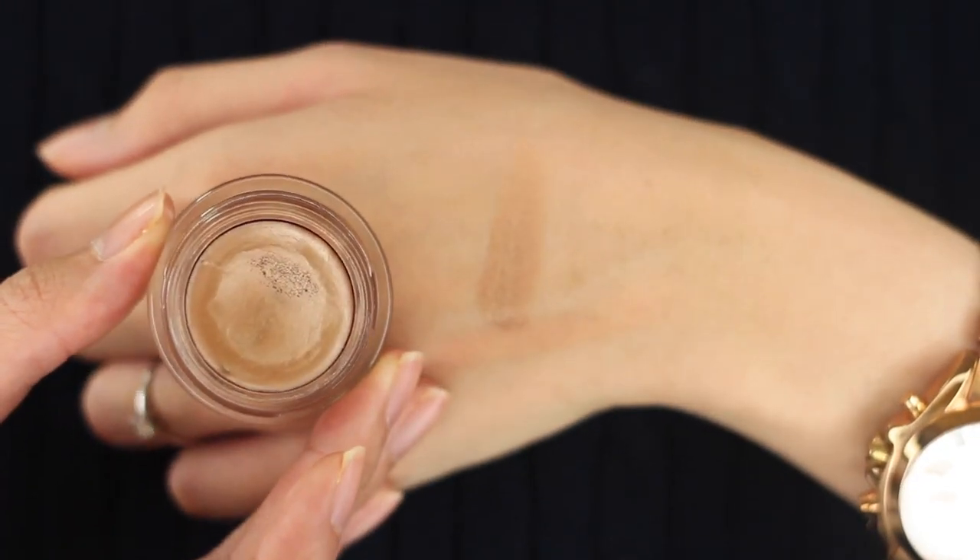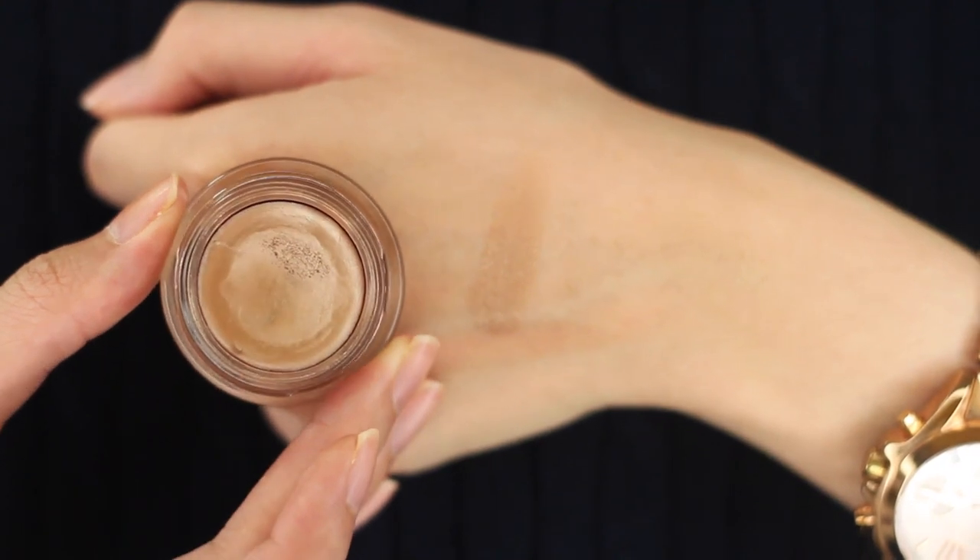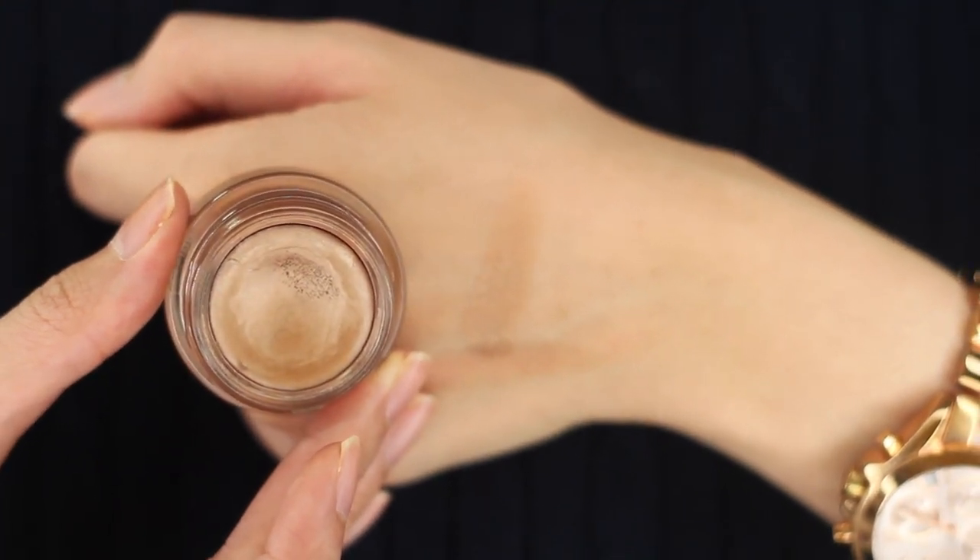I'm gonna start with the eyes first. My first favourite is the MAC Paint Pot in Indian Wood. I've just been enjoying putting this all over my lids before I move along to put my eyeshadow. I think I've mentioned before that I really enjoy all the paint pots that I own — I think I own about four of them. I really like how it gives such a good base for your eyeshadows and it helps your eyeshadows last the whole day.